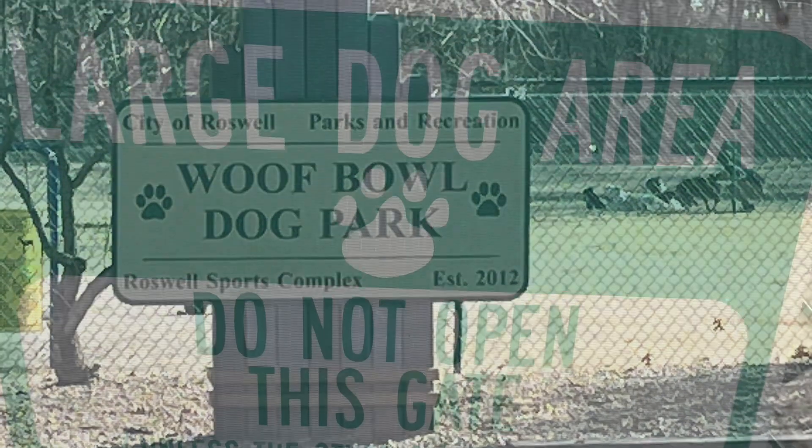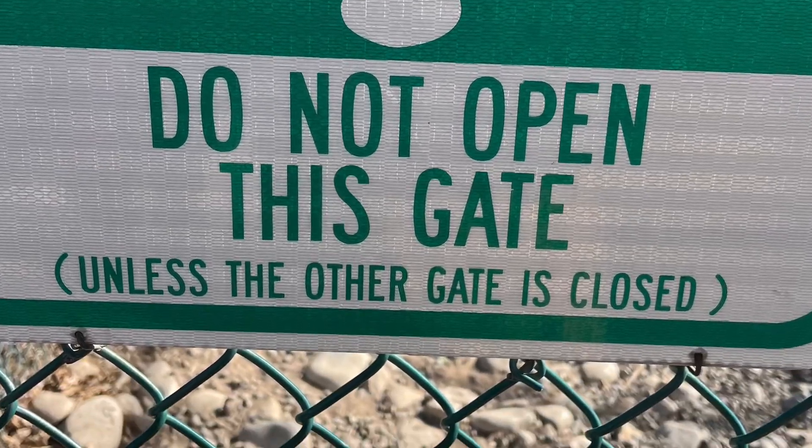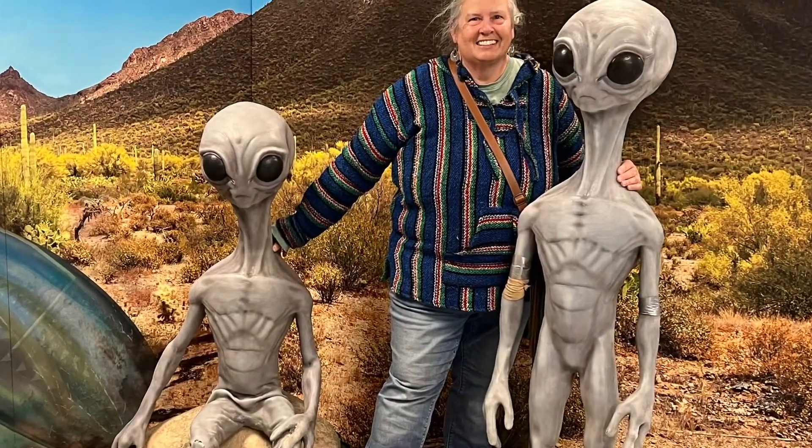We always got to check out the dog park. We were so confused by this sign — 'Do not open this gate' — and then fine print telling you how to get in.